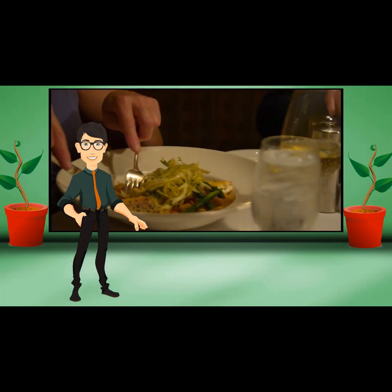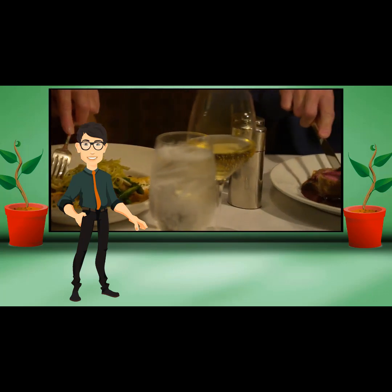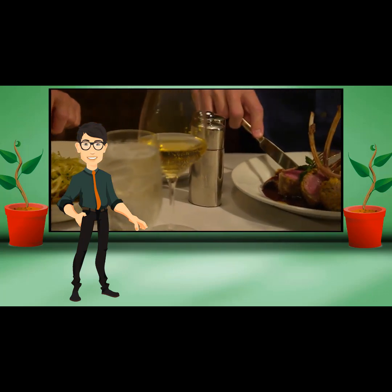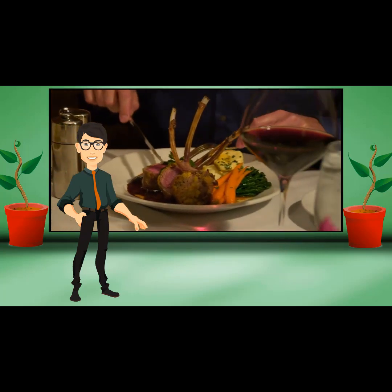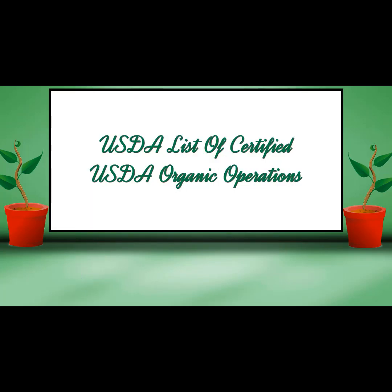Organic restaurants are popping up across the country as consumer demand and interest in organic food grows. One survey reported that consumers are willing to pay more for dining in organic and eco-friendly establishments. Looking for an organic brand or specific product? Look to the USDA's comprehensive list of certified USDA organic operations — that is an excellent reference site.